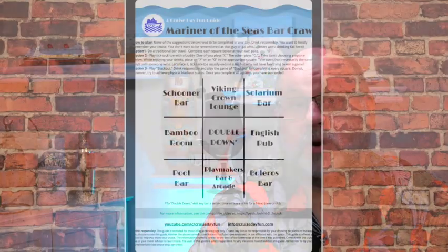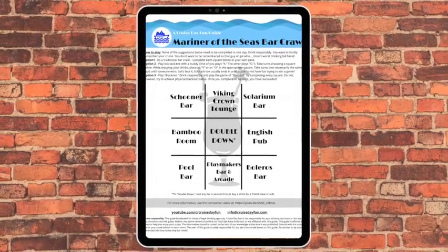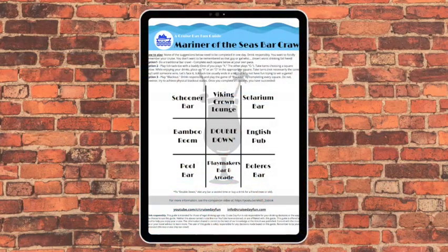We've got a bar crawl guide created just for the Mariner of the Seas. It lists all the bars we've discussed, and it's a fun way to enjoy the bars with your buddies. You can complete it as a traditional bar crawl, or make a game out of it — we have it set up in a tic-tac-toe board formation. You can download it to your device or print it out and make copies for your friends. Get your bar crawl guide now by clicking the link in the description below.